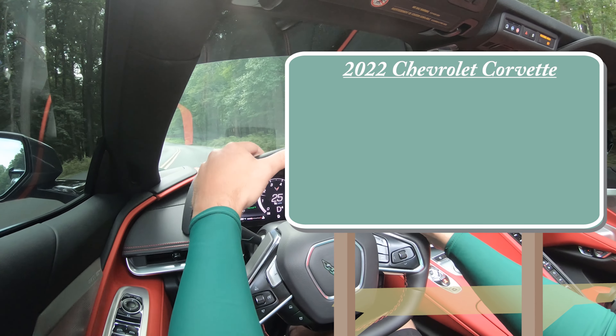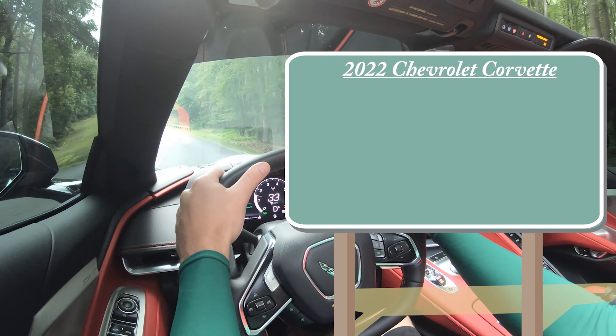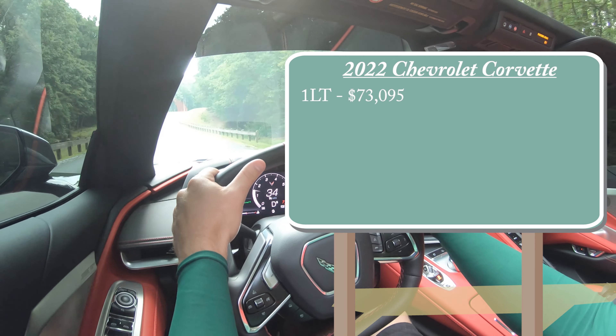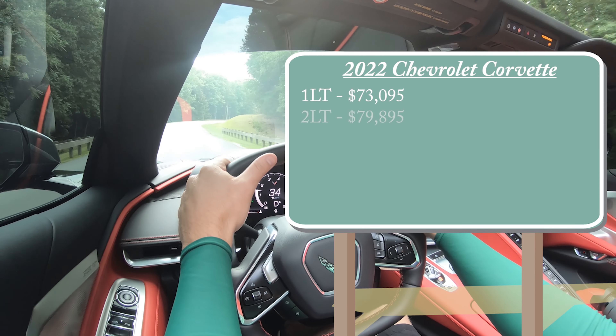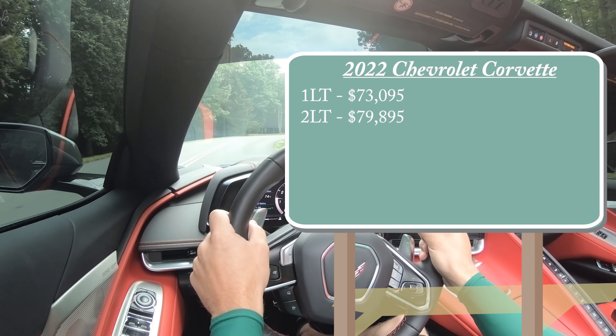There are a few different trim levels for the 2022 C8 Corvette. First one being the 1LT starting at $70,095, the 2LT for $79,895, and the 3LT for $84,545.